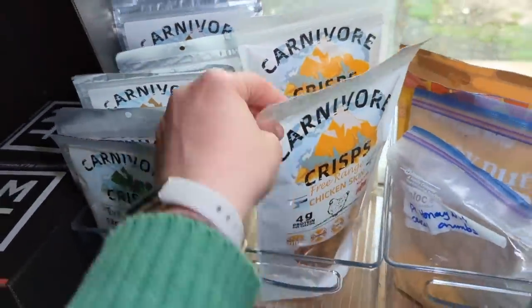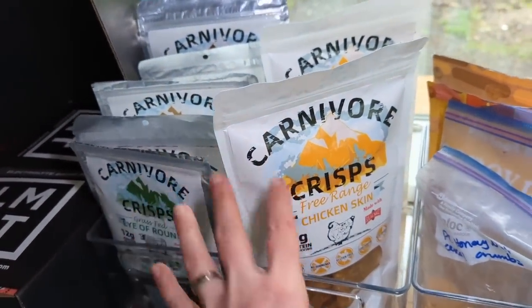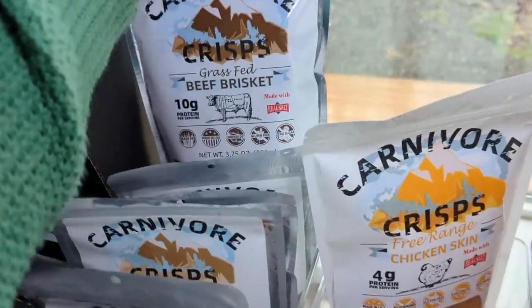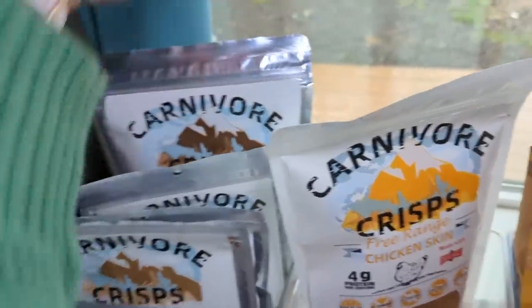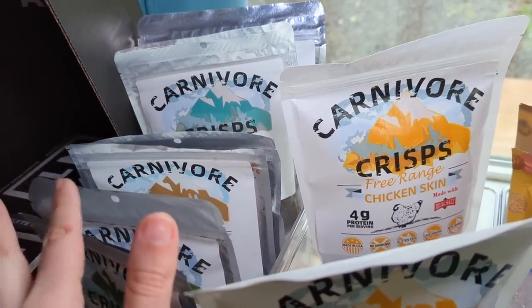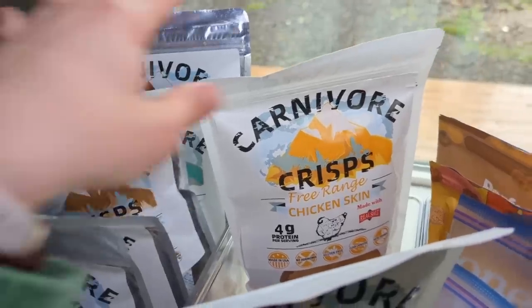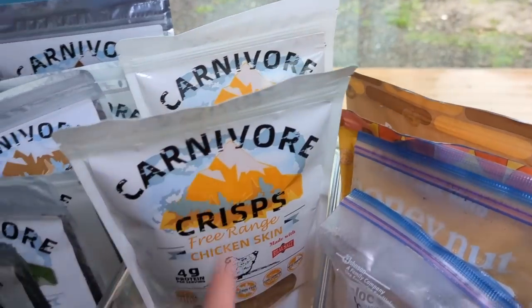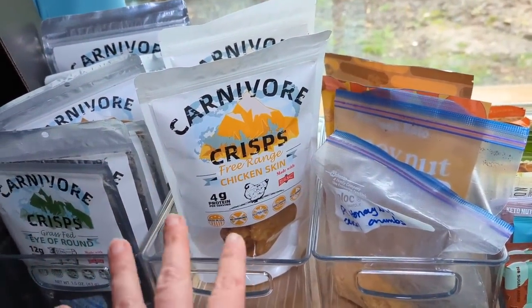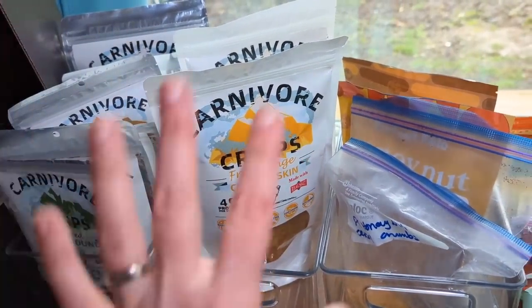I have all my carnivore snacks here to grab whenever I need some. Chicken skin are my favorite for sure, but I have all different varieties. The kids love these too — Renée has eaten all of the pork loin ones I had. I just have them available here for whenever I need something to grab, like if I'm running out the door and don't want to stop somewhere to get food. They're a great, easy option that doesn't need to be refrigerated.